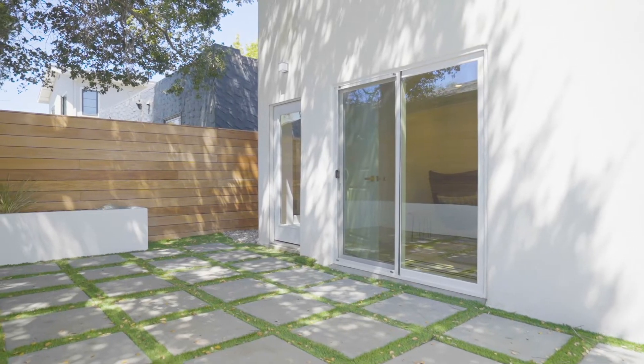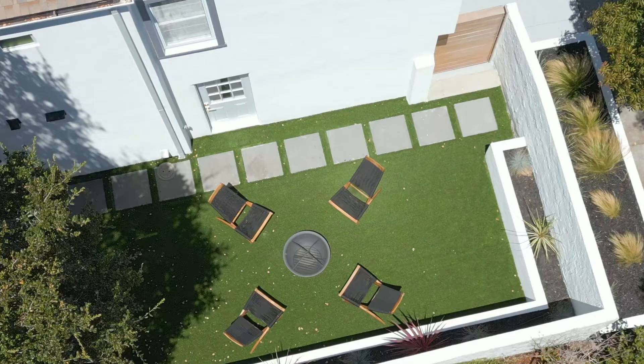Thanks for taking the tour, guys. What do you think about this home? I'm so impressed with the remodeling and the attention to detail. And what about this cozy backyard? The indoor-outdoor flow is perfect for entertaining, relaxing, and gardening.